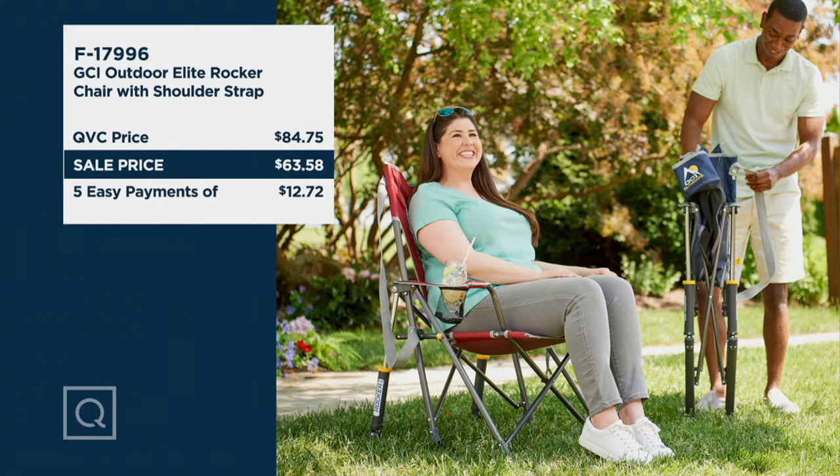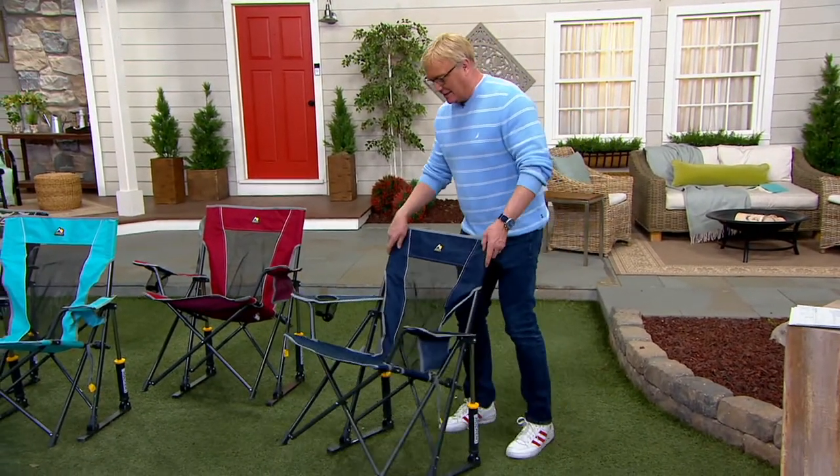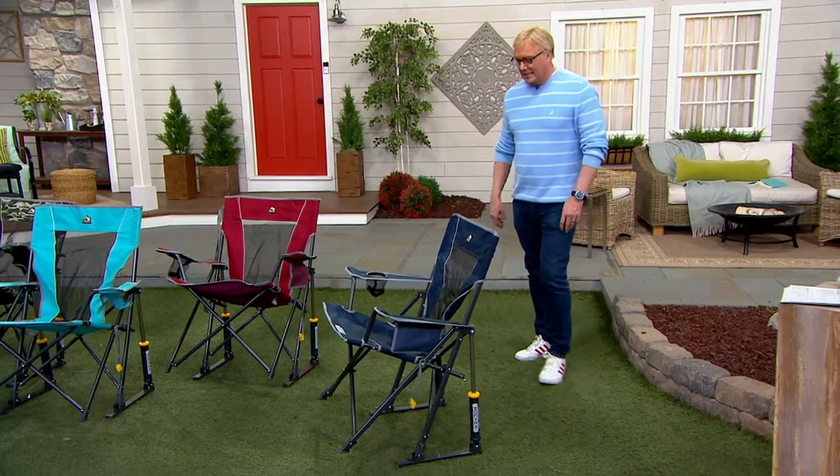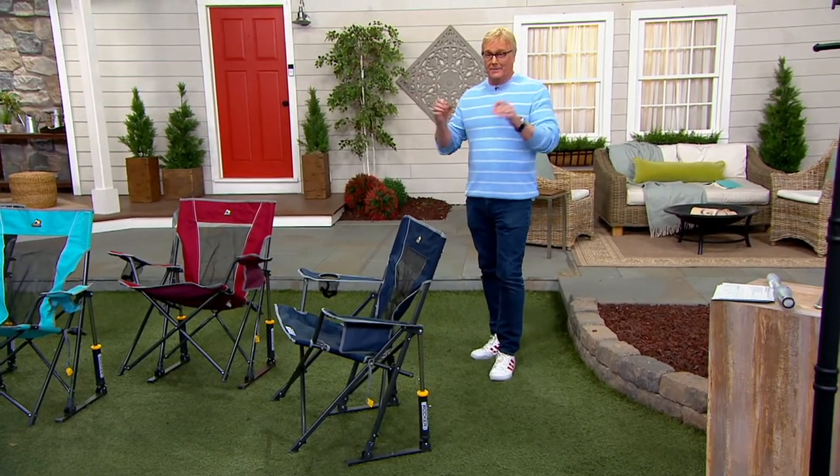Host Rick was skeptical, but as a parent of athletes he's sat in every kind of chair at countless games. He asks what GCI did to reinvent the rocker. GCI stands for Great Chair Innovators — they really bring technology and innovation to outdoor portable upscale furniture.